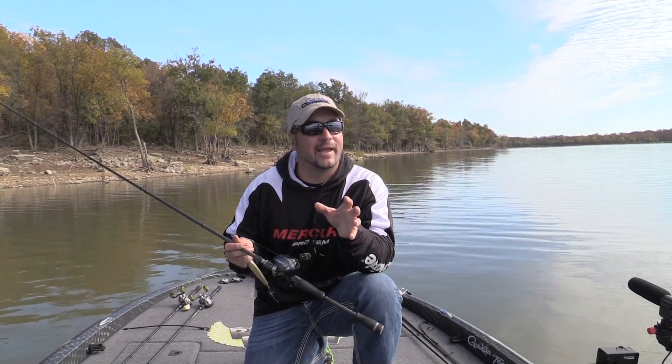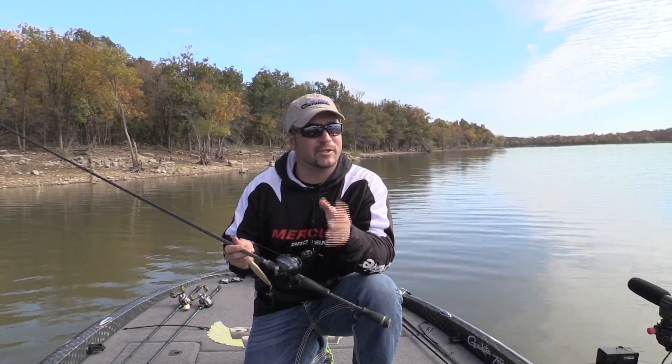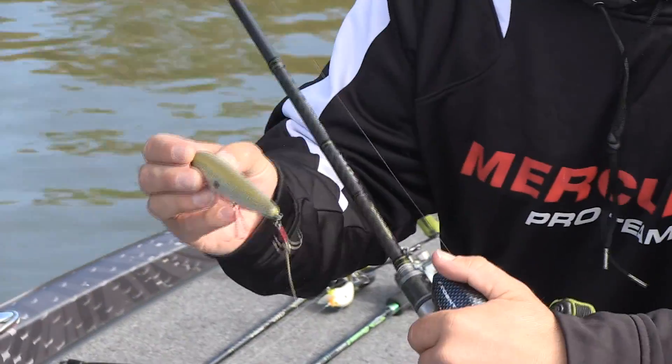I want to give you guys a quick tech tip for the day. When I'm topwater fishing, especially when I'm fishing baits with treble hooks, it's real important to use a floating line.